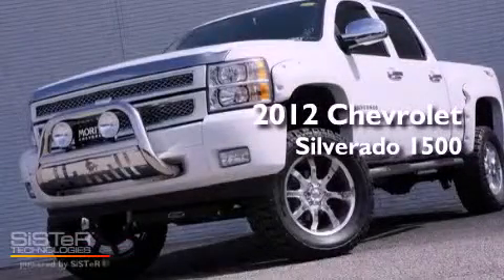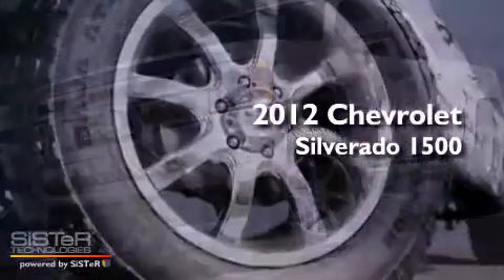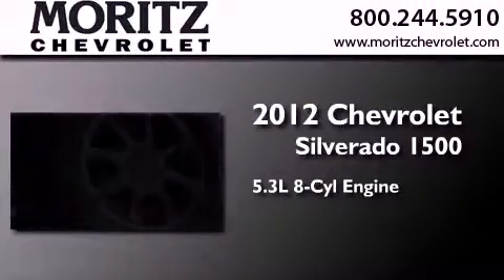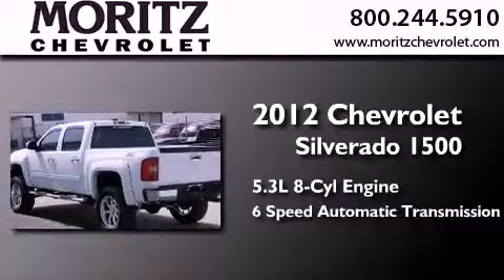This is a brand new 2012 Chevrolet Silverado 1500. It has a 5.3 liter 8-cylinder engine, a 6-speed automatic transmission, and 4-wheel drive.